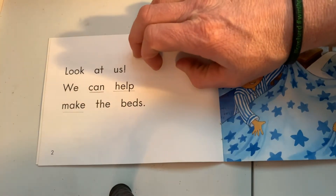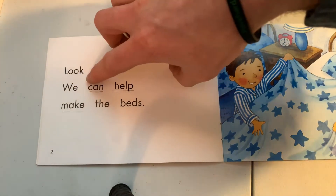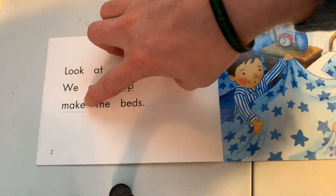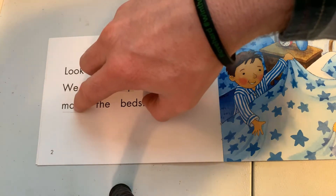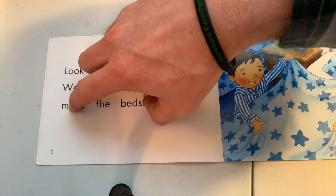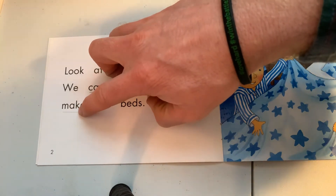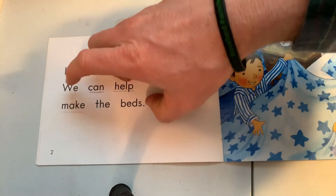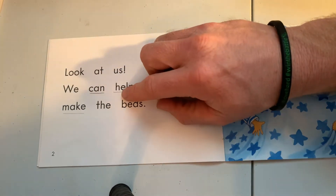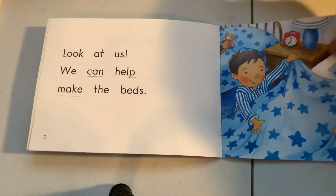'Would that make sense in the story?' — 'Yeah, they're helping.' 'So we can help...' — Benny gets stuck on the next word. 'Benny, do you see that bossy E there? That's going to make that A say its name. Can you make the sounds?' — 'Make.' 'Good, that A said its name. Now let's go back and put it in your story.' — 'We can help make the beds.'